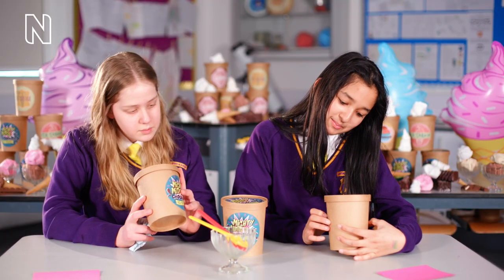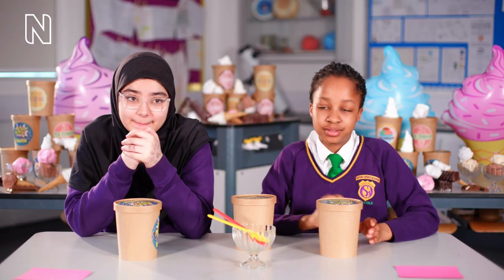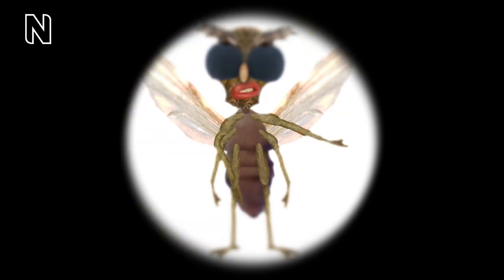Mighty midge chocolate ice cream. Are they in chocolate? That's very small. I don't even know — like, maybe that. Tiny, tiny. Oh. Hey you, who you calling tiny?